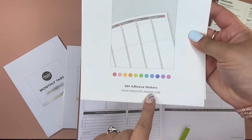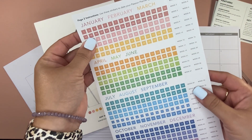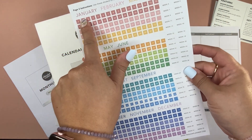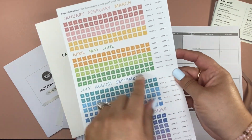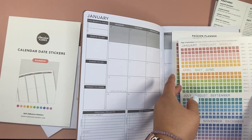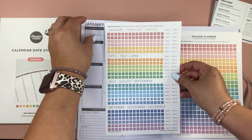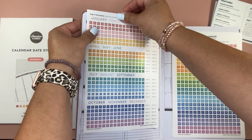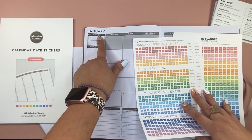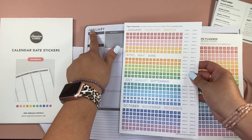There are tons of different sticker designs out there — different colors, everything. I've got January all the way through December. You have all 31 days there matched for each month. I got rainbow, so mine's going to be colorful. That page is specifically for the months and days. It doesn't look like the January sticker is going to be big enough to cover the existing date, though — I might have to white out that area.